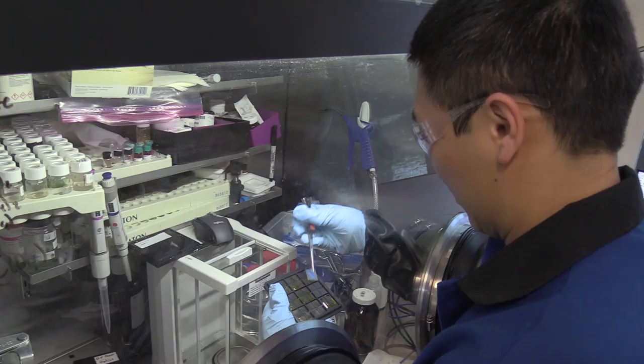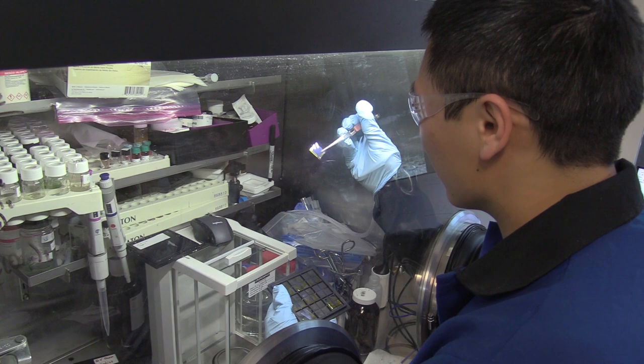The Department of Chemical and Biological Engineering here has a lot of strengths, but the one that I'll speak to is in renewable energy. I think the reason we're strong in that area is that we're located so close to the National Renewable Energy Lab, and we're also in Boulder, which is arguably the number one location in the United States for people who care about renewable energy and sustainability.